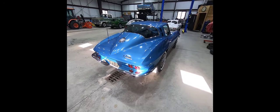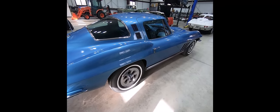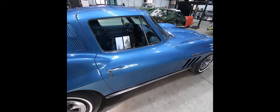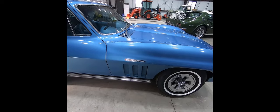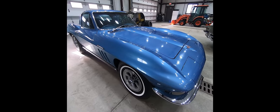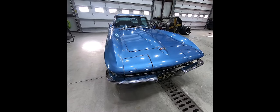A little bit later I'll get it outside and do a walk around on our '65 Corvette. This is an original and unrestored fuel-injected car, originally sold in California — original paint, interior, and body panels.